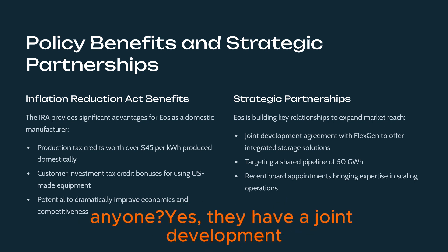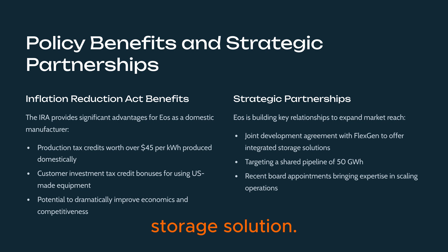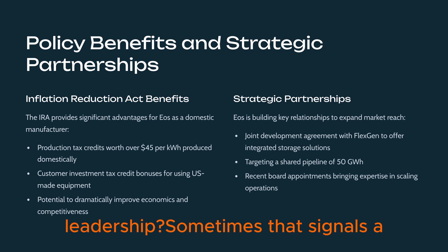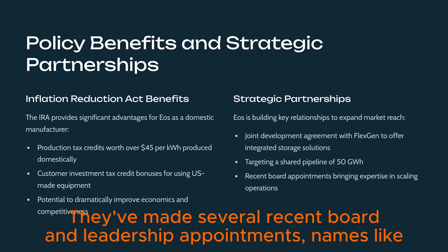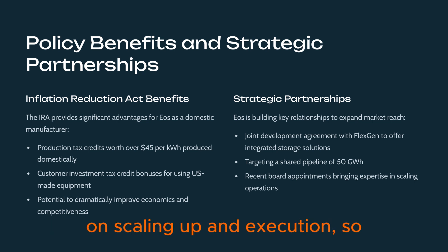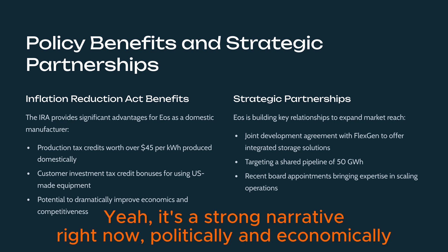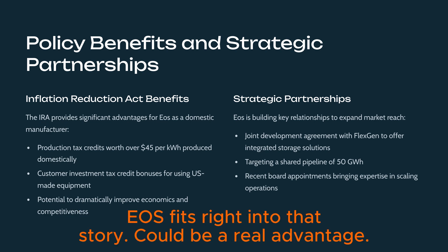They have a joint development agreement with FlexGen, offering a combined integrated battery storage solution, targeting a shared pipeline of 50 gigawatt hours together. They've also made several recent board and leadership appointments — names like Joseph Negro and David Urban — bringing in expertise focused on scaling up and execution. And that American-made angle is a strong narrative right now, politically and economically, favoring domestic manufacturing and energy independence. EOS fits right into that story.